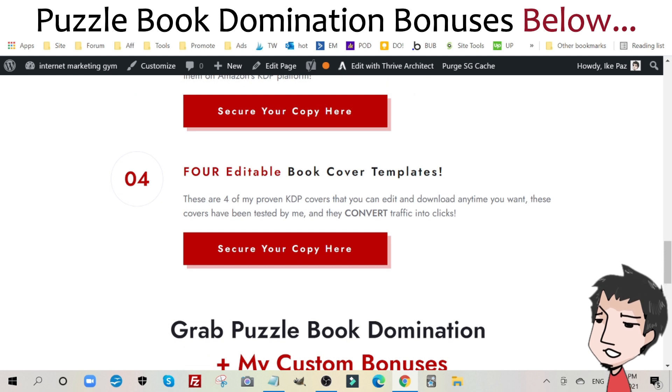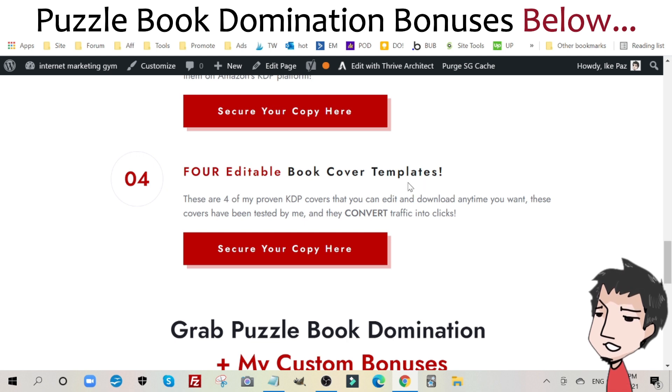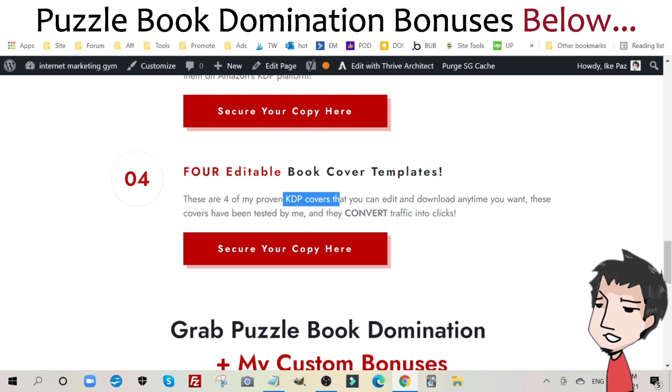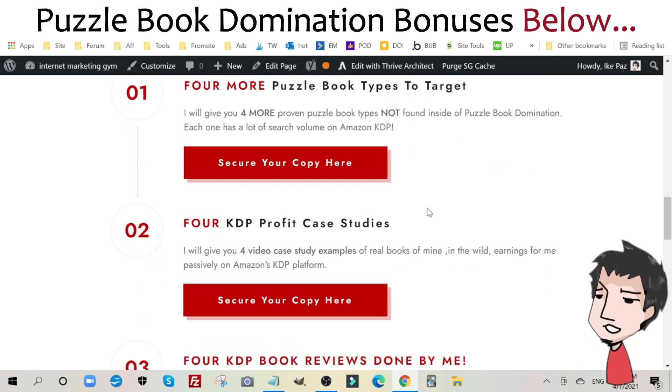The last bonus — and this is arguably the most important one — I'm going to give you four editable book cover templates. These are my proven KDP covers that you can edit and download anytime you want. These covers have been tested by me and they convert traffic into clicks, and clicks on your listing ultimately lead to sales. So those are the four custom bonuses I'm providing along with Puzzle Book Domination.